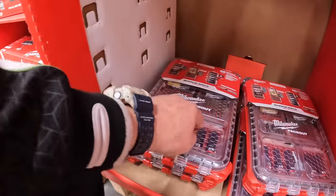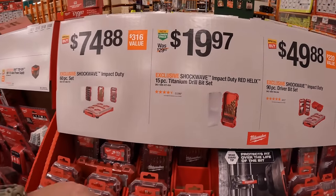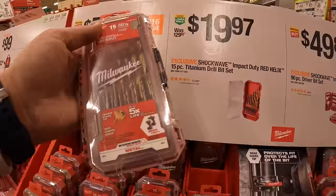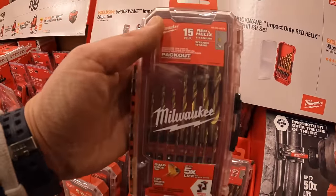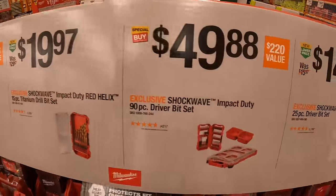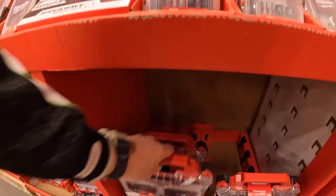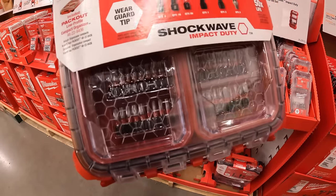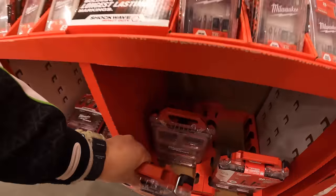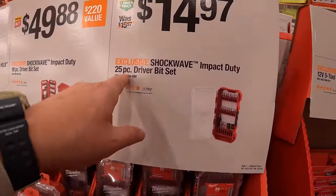I love that Milwaukee does that — the Packout compatibility is amazing. $19.97 for their Shockwave Impact Duty Red Helix 15-piece titanium drill bit set. $49.88 for the Impact Duty 90-piece driver bit set, also in a Packout unit. $14.97 for their 25-piece driver bit set.